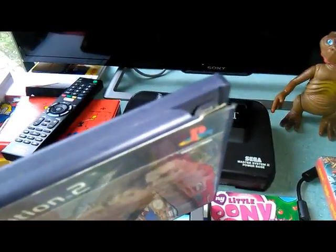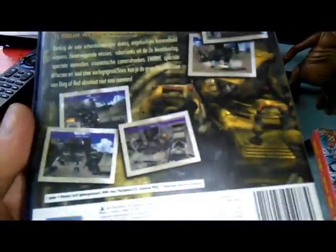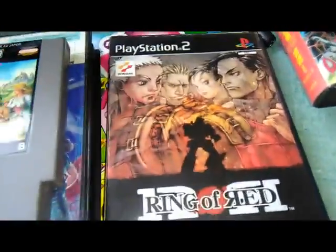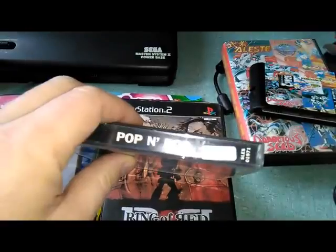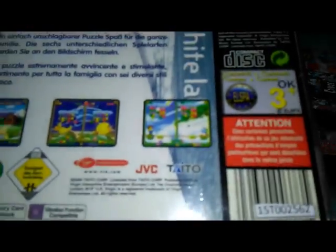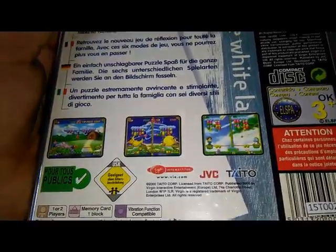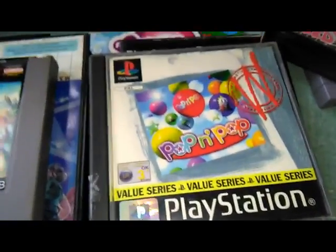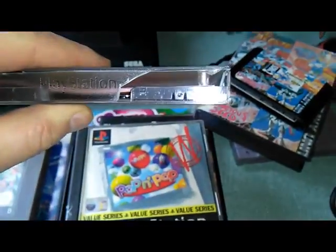On PlayStation 2 for 5 euros - the price was 7 but the case was broken so I only paid 5 - Ring of Red, which I may have slightly overpaid since it goes for about 5 euros. Also Maybe - a strategy game I'd never heard of that looks cool. I also picked up Pop'n Pop, a value release for 3 euros from Taito, a sort of Puzzle Bobble clone. And Dancing Stage Party Edition also for 3 euros, though there's a small hole in the case.